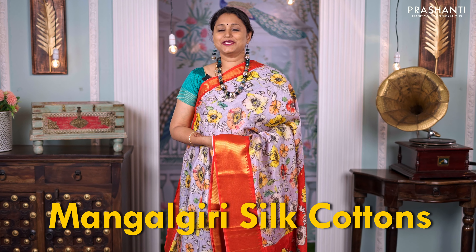Mangalgiri silk cottons are a blend of pure silk and cotton that gives you the richness of silk and the comfort of cotton. The digital prints done on Mangalgiri silk cottons add a touch of class and elegance, making it very unique and perfect to carry for your special events.